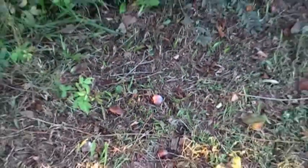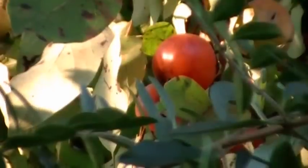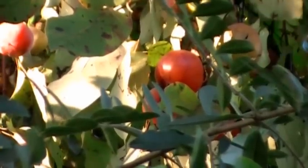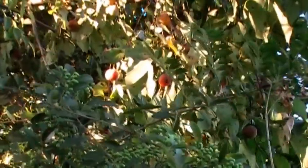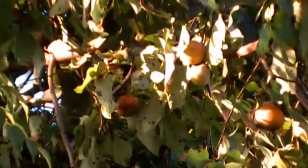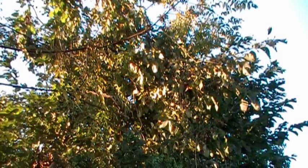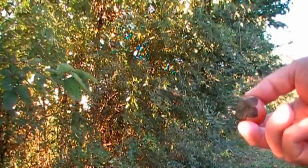I'll show you what one looks like hanging on the tree. There's a persimmon growing on the tree — it's a fruit, a wild fruit. I'll pluck one and get a better look at it. There's the fruit right there, about the size of a small cherry tomato.